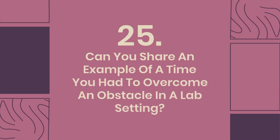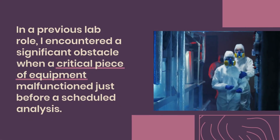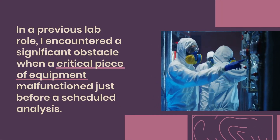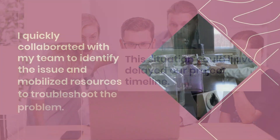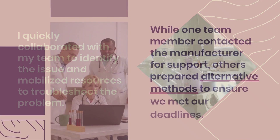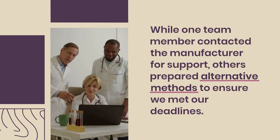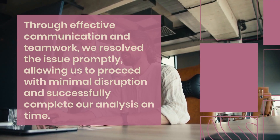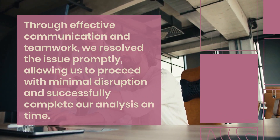Question 25: Can you share an example of a time you had to overcome an obstacle in a lab setting? In a previous lab role, I encountered a significant obstacle when a critical piece of equipment malfunctioned just before a scheduled analysis. This situation could have delayed our project timeline. I quickly collaborated with my team to identify the issue and mobilized resources to troubleshoot the problem. While one team member contacted the manufacturer for support, others prepared alternative methods to ensure we met our deadlines. Through effective communication and teamwork, we resolved the issue promptly, allowing us to proceed with minimal disruption and successfully complete our analysis on time.